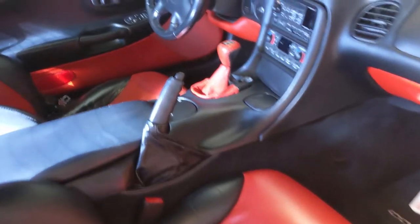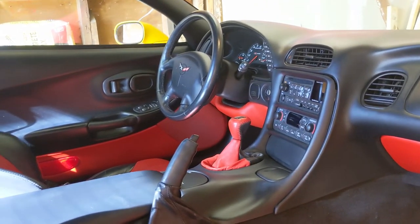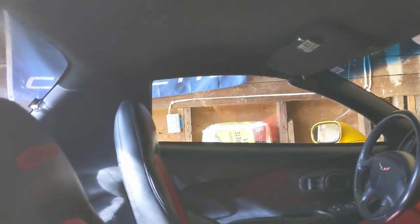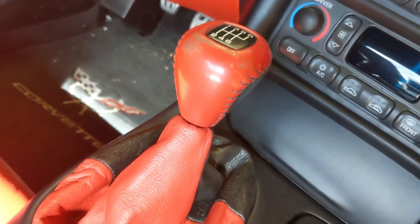Here's the interior. The dealer says this is a super rare combination - I guess the red with the yellow is not too common. This is a fixed roof coupe, which means the targa top does not come off - personally I kind of like that, it's a lot more rigid. The seats have no cracking whatsoever on both sides. Carpet's in good shape. The only real wear is around the shifter, but I can easily remedy that.